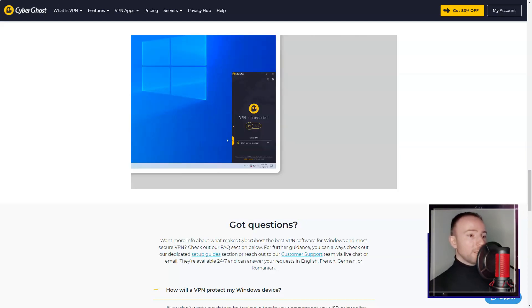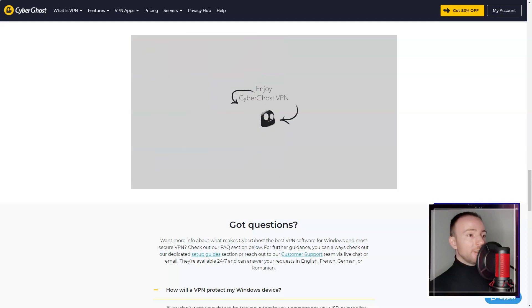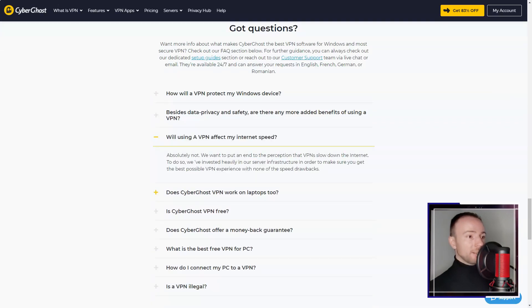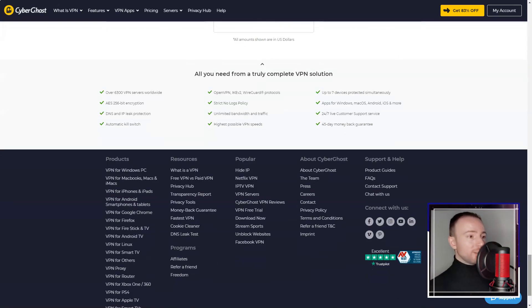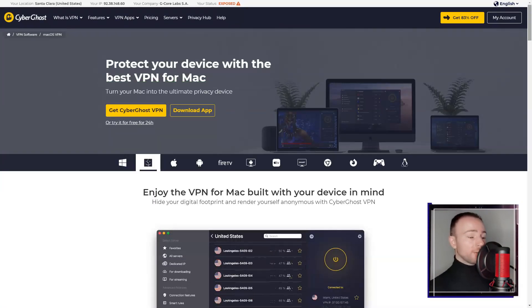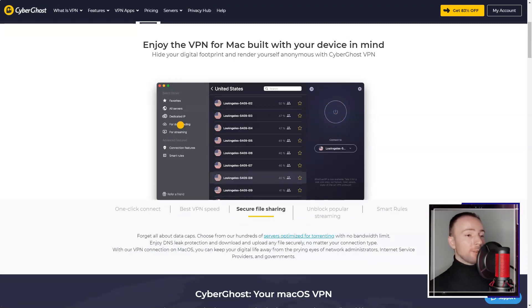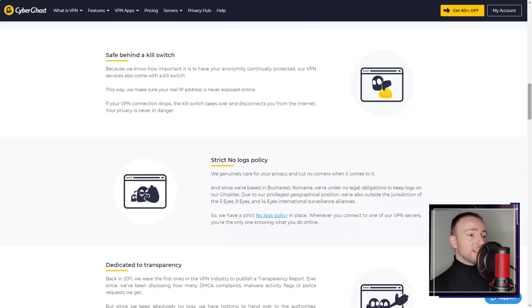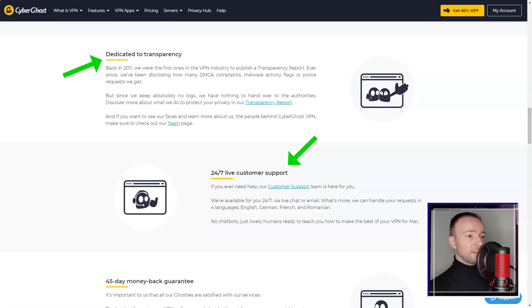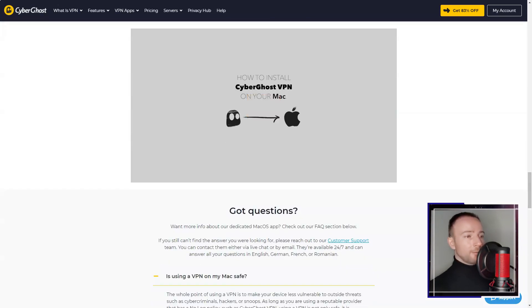Security is a top priority for me, and CyberGhost VPN did not fall short. The service employs military-grade encryption protocols to safeguard user data from potential cyber threats. I was also reassured by CyberGhost VPN's strict no-logs policy, which means it does not track or store any user activities, ensuring maximum privacy.